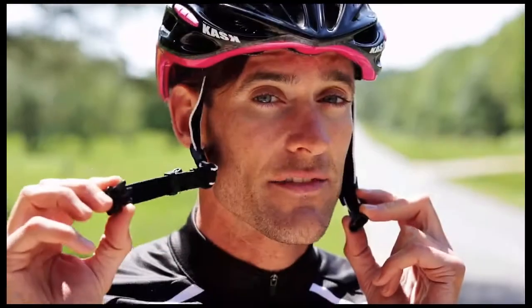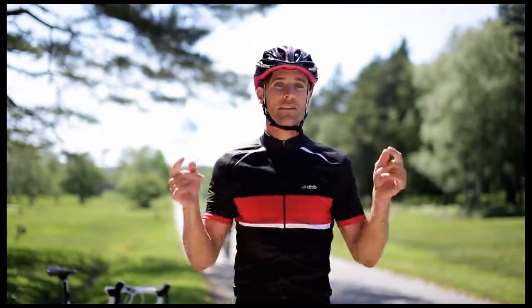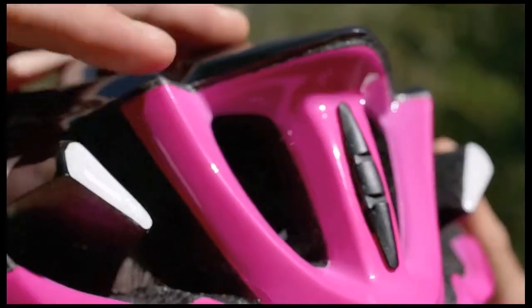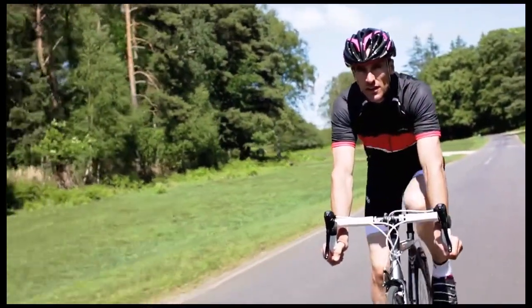To cut down on chafing, Kask have added this really comfy synthetic leather chin strap, which is a really nice touch. But it's not all about the pro peloton — small details like the high visibility stickers on the back allow you to be better spotted in traffic, either in an urban situation or out in the lanes.